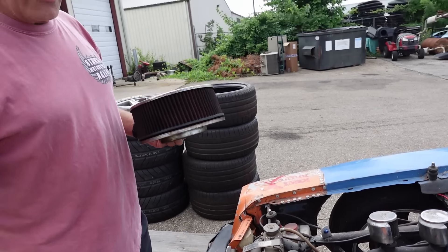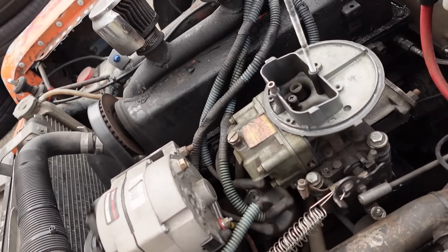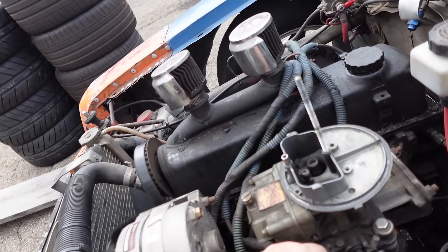That's like an $800 carburetor from Holley now — very expensive. Those 390 CFM units are super expensive. Wait, this isn't a 390 — the 390 would be the 4-barrel.